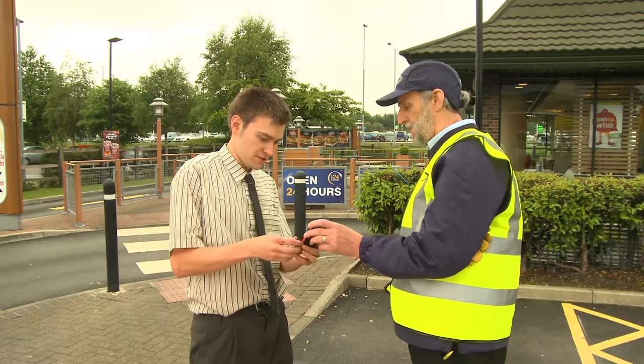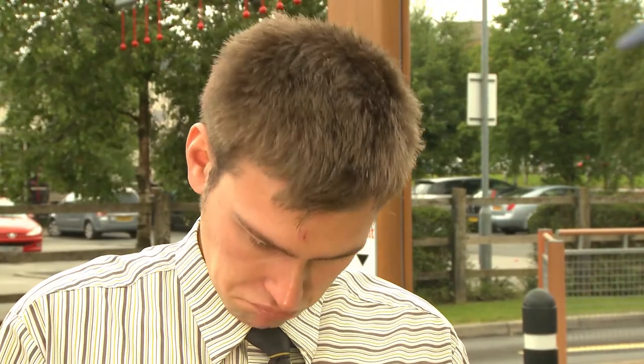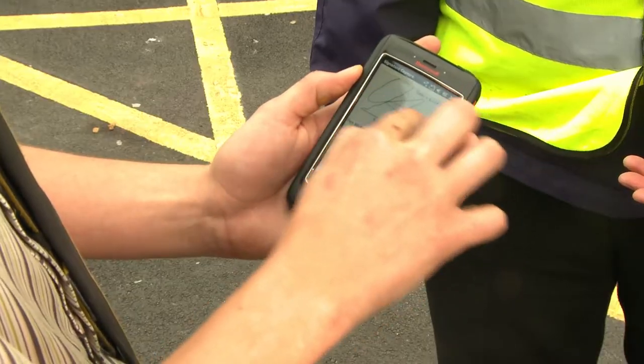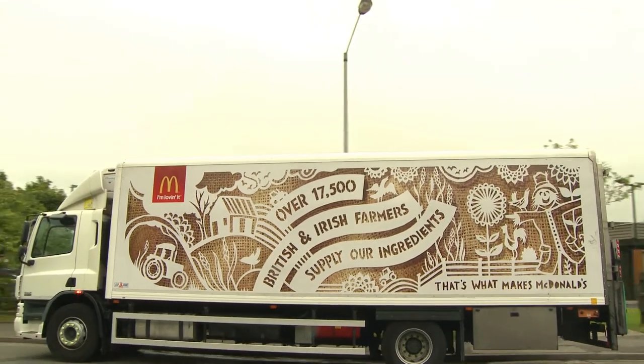At the end of the delivery, the restaurant manager or crew member can easily scroll through the delivery summary and acknowledge receipt using a finger signature directly on the PDA screen. PDAs make the delivery process much easier and quicker with far less risk of error.